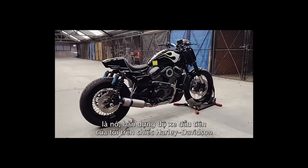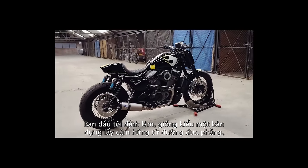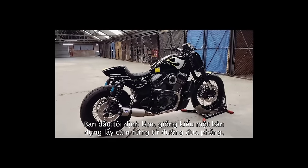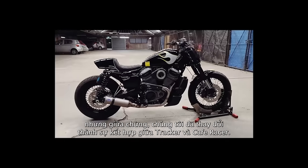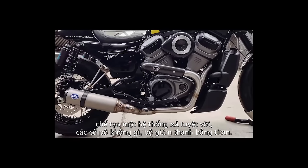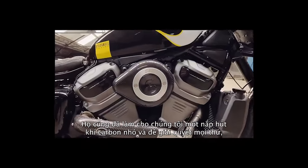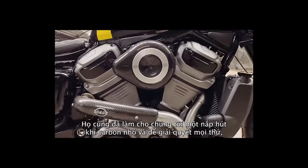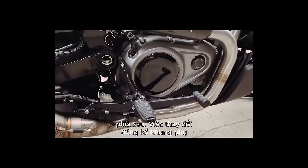So here it is — my first custom build on the new Harley-Davidson. Originally we were going to go for a flat track inspired build, but halfway through we changed to a mixture of tracker and cafe racer. We had S&S build an awesome exhaust — stainless headers, titanium muffler. They've also made us a little carbon intake cover. And to set things off, we've got the S&S rear sets.